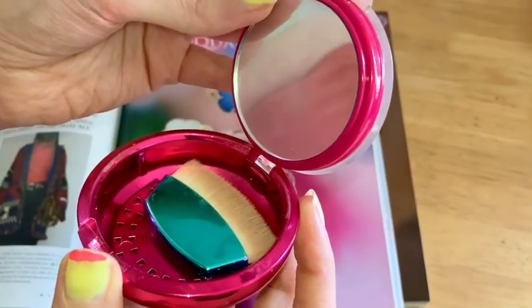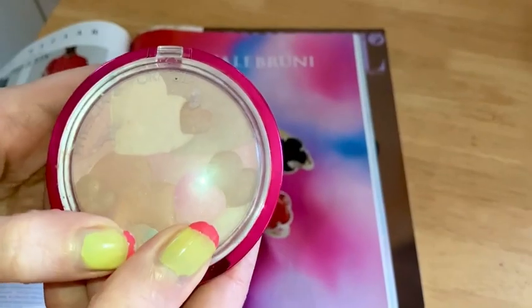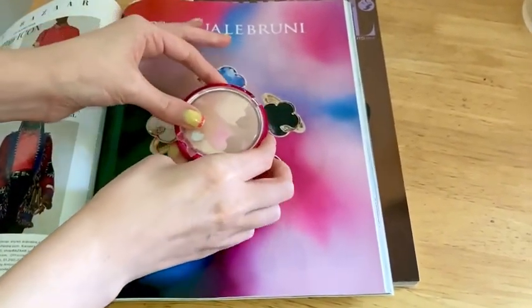It has, of course, this cool mirror and the cool hidden brush. The styling on this is something they know is fantastic. It's just perfect for carry-on. It's got everything you need in one space. Love it.